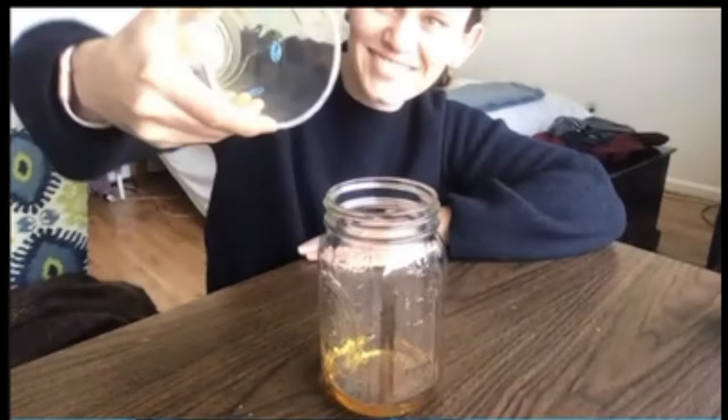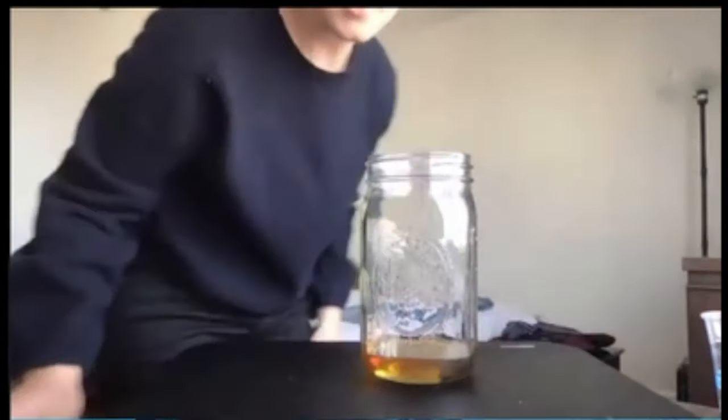I think it's honey. No, it's molasses I think. Molasses is orange. I think it's corn syrup or something like that.